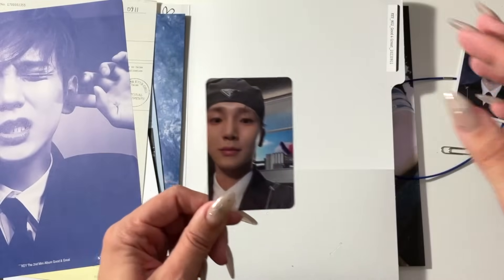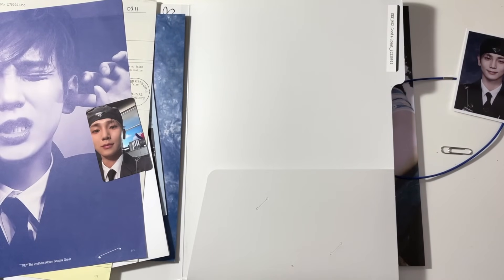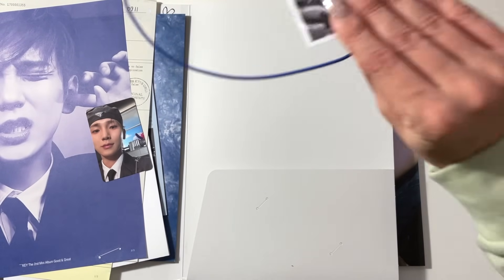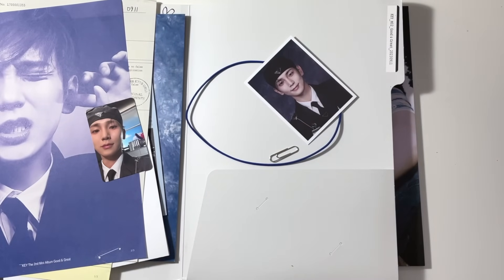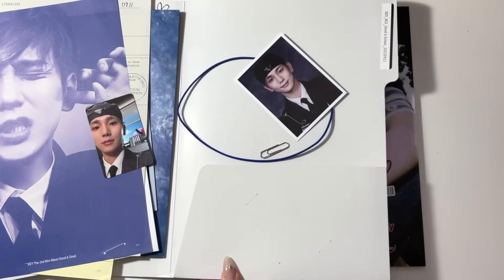I really liked the photocard concepts for this version of the album, and that's the main reason why I chose it. But I also just overall love the concept going on here. So I'm going to move that out of the way, and then we can look at Taemin's.